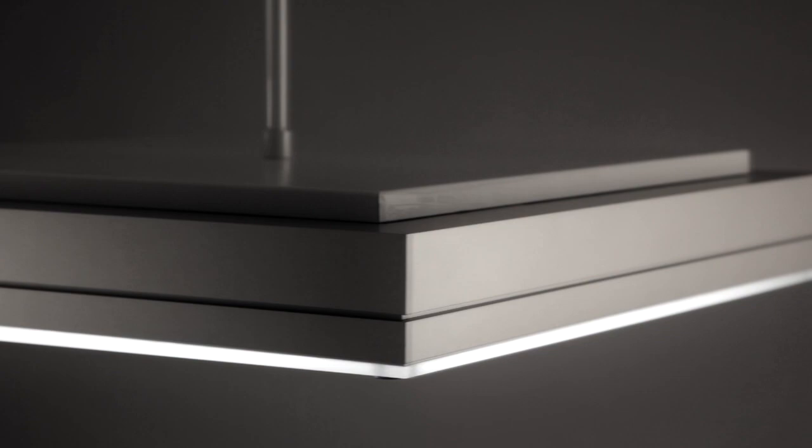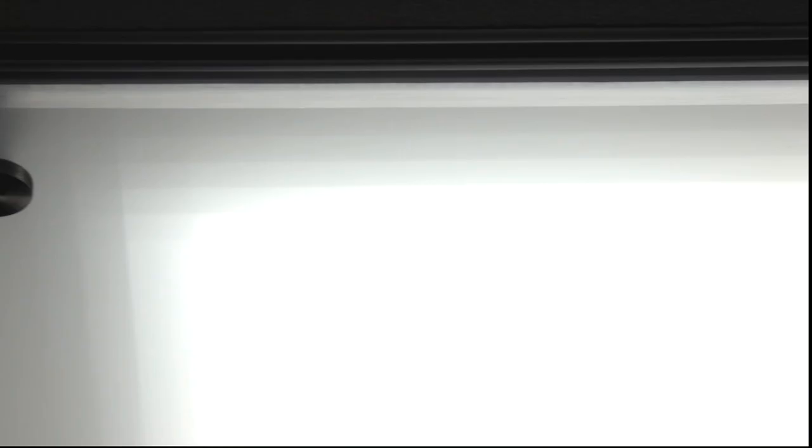This Mino luminaire features a frameless lens with illuminated edges and a dynamic geometric gradient that literally shifts in appearance as you walk by and under the fixture. Designed to be kind to the eyes, Mino's high performance lens emits a soft uniform light and reduces high angle glare for a truly comfortable lighting experience.